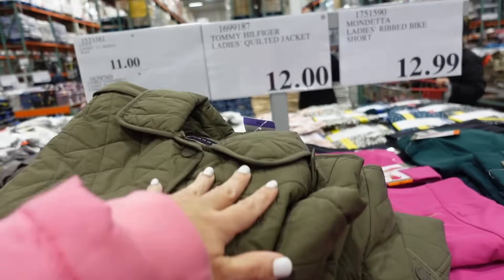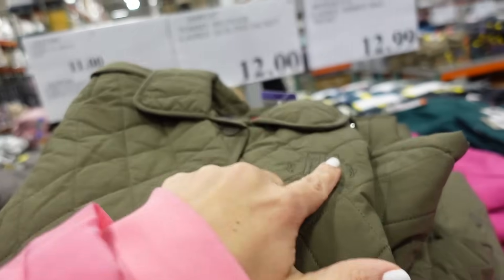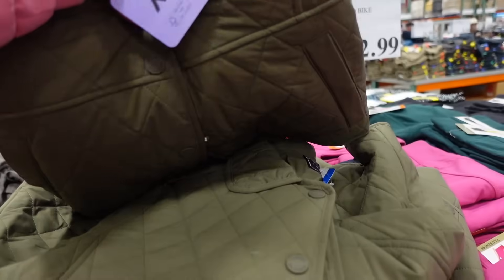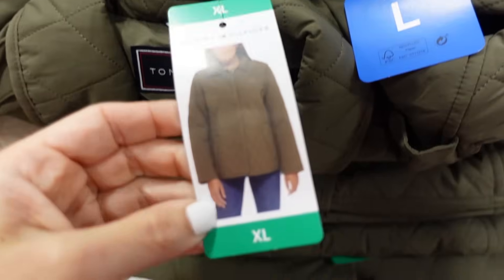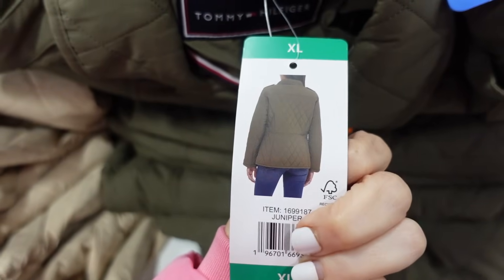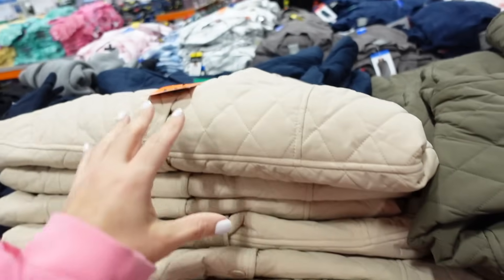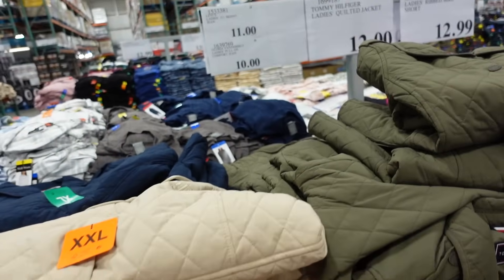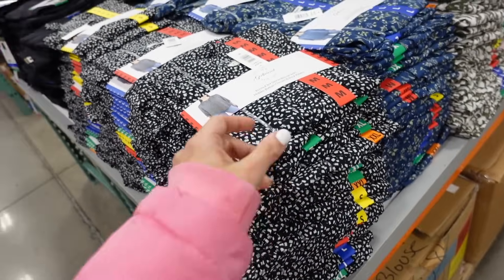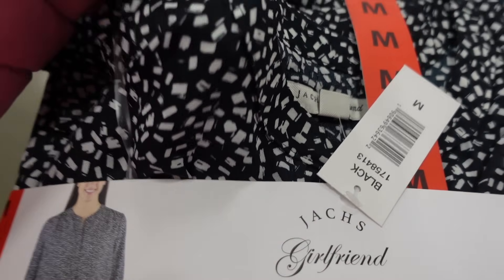Belted Tommy Hilfiger jackets are on major sale. These have that rounded polo-style collar, snap buttons, embroidered logo, relaxed fit through the front with side pockets, seam detailing through the middle, and really nice coverage in the back. Comes in olive, also khaki and navy, and they're down to $12.